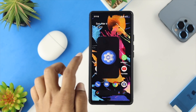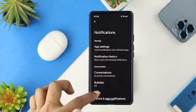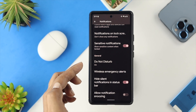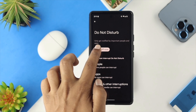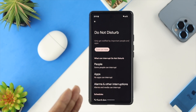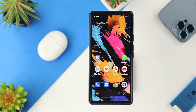For the third solution, open Settings again, scroll down and tap on Notifications, then scroll down to the option called 'Do Not Disturb.' Tap on it and make sure to turn off Do Not Disturb on your Google Pixel device, because Do Not Disturb can stop notifications from coming through.